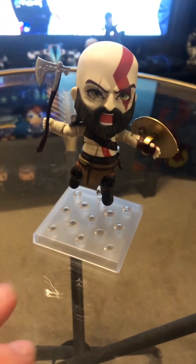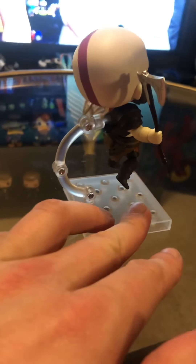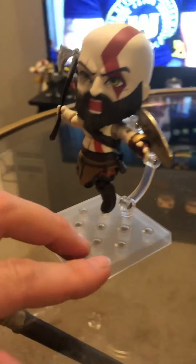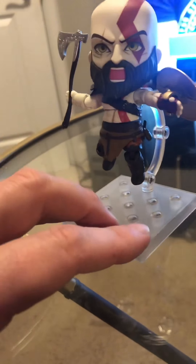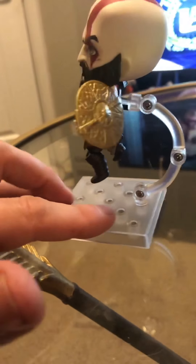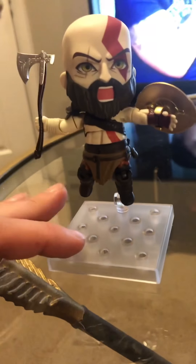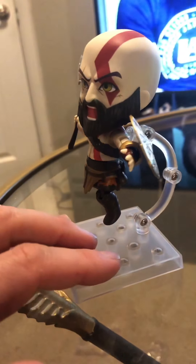Here he is — I got him kind of jumping. These stands that they have are really tough, they don't bend easy. So it's really easy to put him in air poses. Here he is kind of getting angry and jumping like he does. The other parts hold on pretty tight, but they're not so hard that they break when they come off. A lot of times you get these models and some of their parts will be a little too tough and you can actually end up breaking them. So I like The Good Smile Company because they make them hold on but also come off pretty easily.